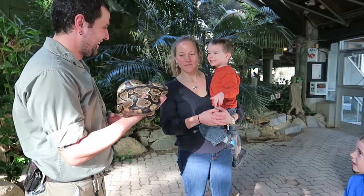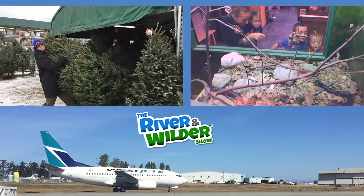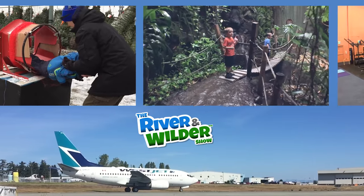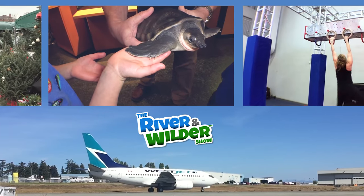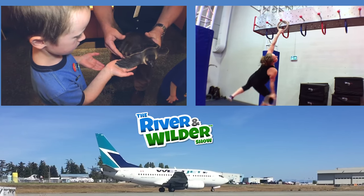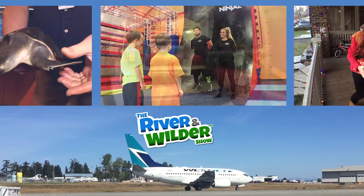Goodbye! Don't go yet! Click on one of these episodes to keep watching, or click our logo to subscribe. If you're watching this on the YouTube Kids app, you might have to search for our videos by typing River and Wilder.